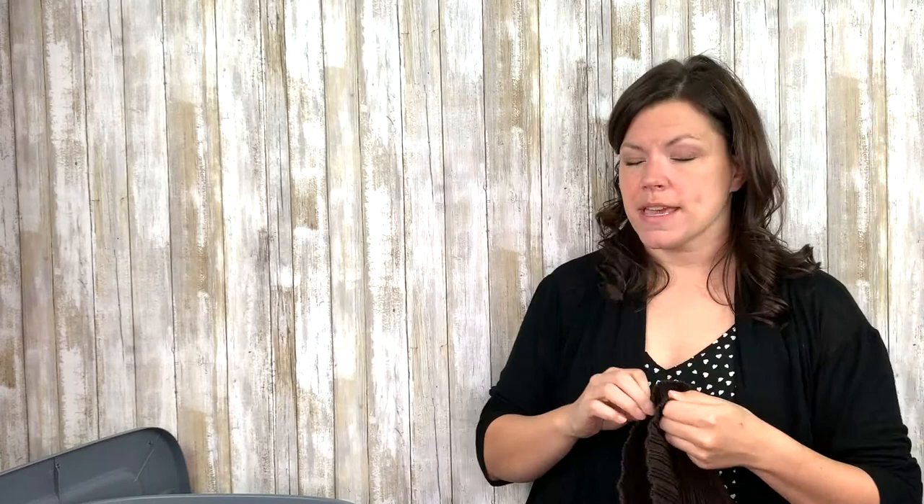This is a brown something or other — I think this is Peruvian Connection. I'm right: Peruvian Connection. It's kind of short, it's got like three-quarter sleeves — half or three-quarter depending on how long your arms are — and a little turtleneck. Peruvian Connection is fantastic.